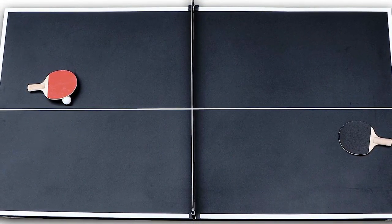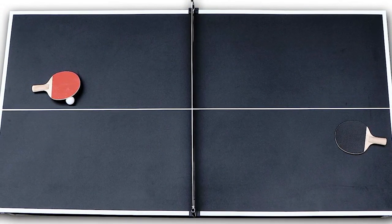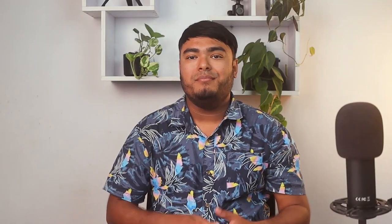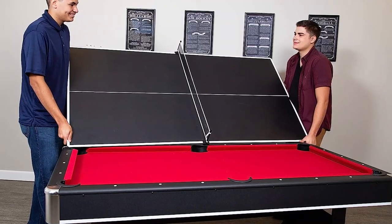The Spartan features a durable poly-sealed playing surface and beautiful blended felt, ensuring a smooth, quick action that will last for years. Its stunning design with a black melamine and modern burgundy playing surface will impress your friends and family.